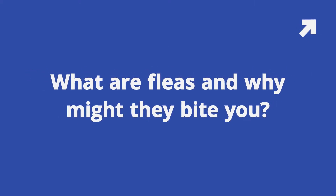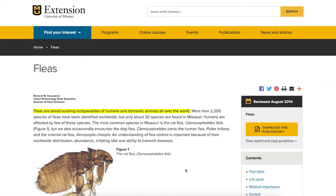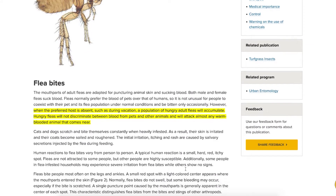Question number one: what are fleas and why might they bite you? The answer can be found in an article at the University of Missouri, authored by Richard Hussman, who is an urban entomologist specialist. He writes that fleas are blood-sucking ectoparasites, which are parasites that live outside the body of humans and domestic animals.